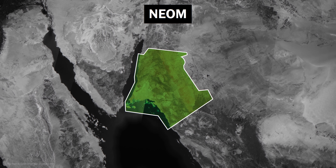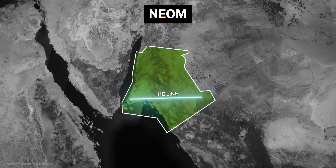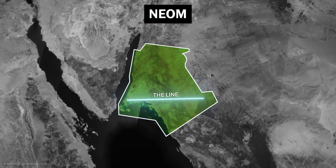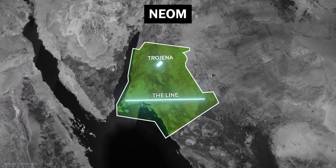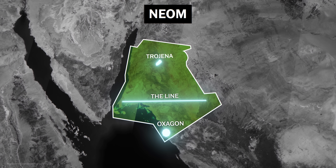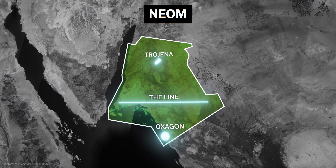NEOM consists of three currently announced regions: The Line, a more than 100-mile-long linear city about which I have already made my own video; Trojana, the mountainous region of NEOM; and Oxagon, which is supposed to represent the industrial powerhouse of the region.